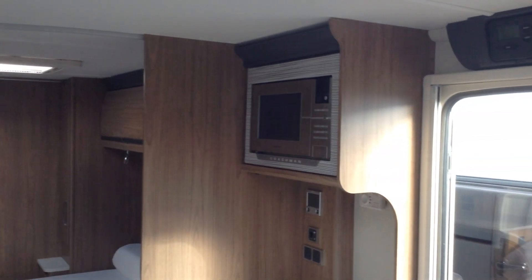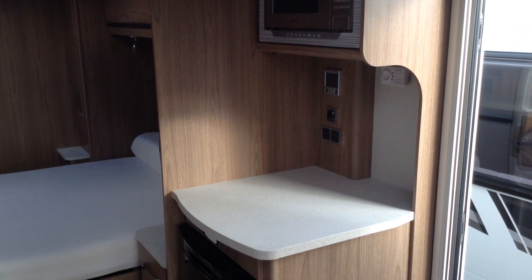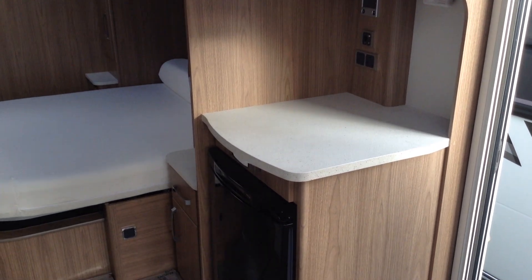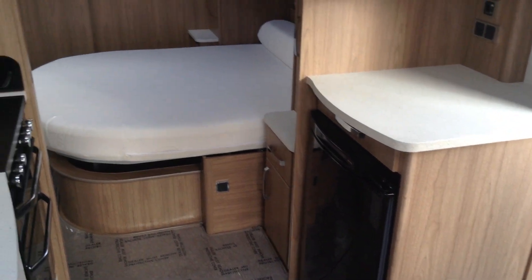Got the main controls over the door. Useful microwave. Alde heating control panel. Under counter fridge with freezer compartment. You've got low level floor courtesy lighting.